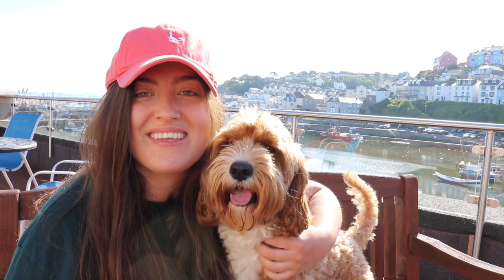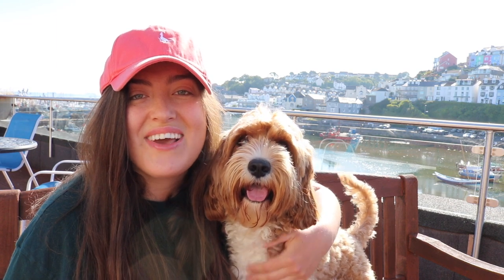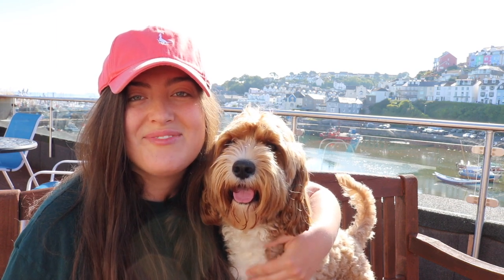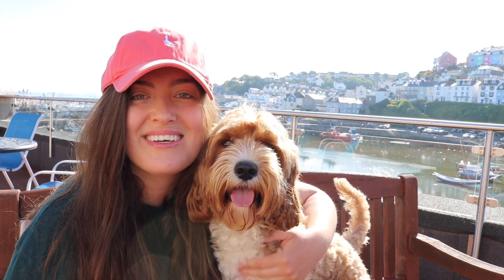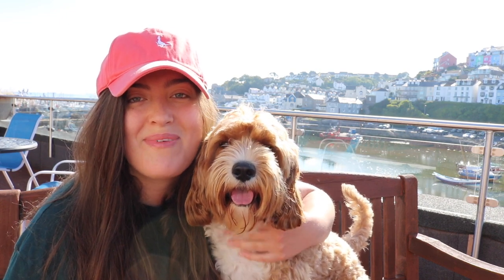Hey guys, my name is Vicky and this is Bailey Kawapu, and welcome to part two of our mini video series of Bailey's Holidays in Brixham. We hope you enjoy watching what he gets up to in the second part of this series. If you did, make sure you leave a like and press subscribe to see more videos of Bailey in the upcoming future. Behind us you'll see the lovely view from our balcony, which is just over the quay in Brixham. We've had an absolutely wonderful time and we hope that you enjoy watching what Bailey gets up to.